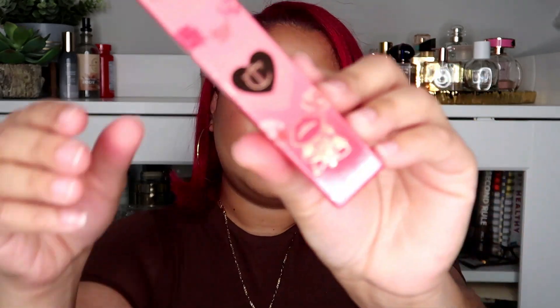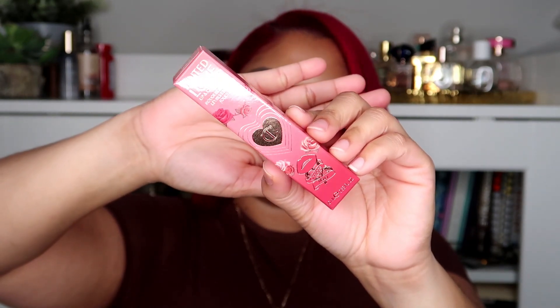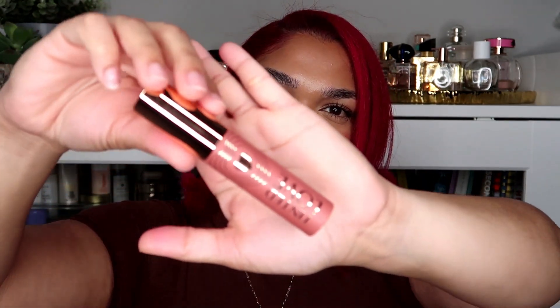And then there's a lip and cheek tint, and this is in the shade Santa Euphoria. Let me open it — and this is what that looks like.